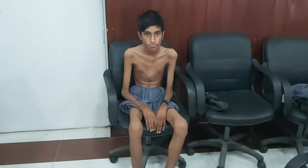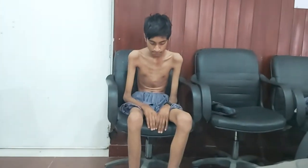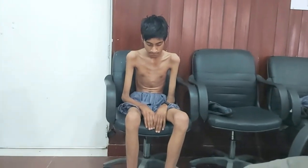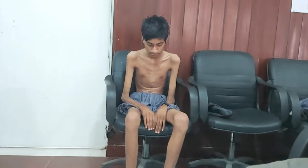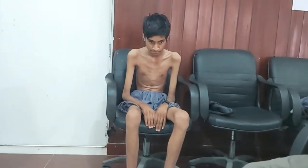Today we have a 15-year-old boy who is sitting comfortably on the chair. He is a case of Charcot-Marie-Tooth disease. This video is being made after taking permission from the parents, just to help students understand Charcot-Marie-Tooth disease.